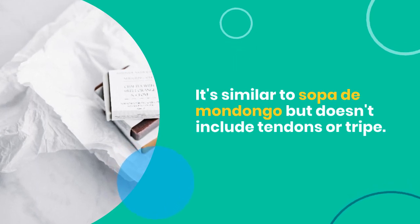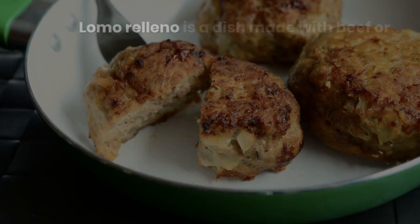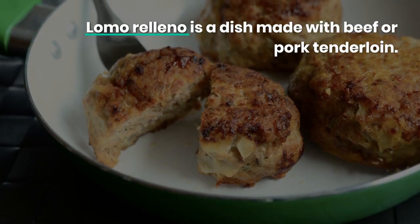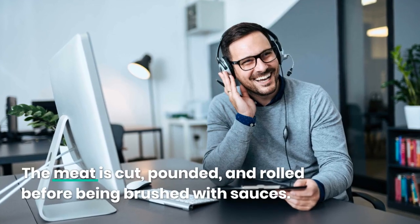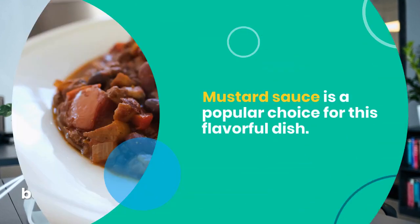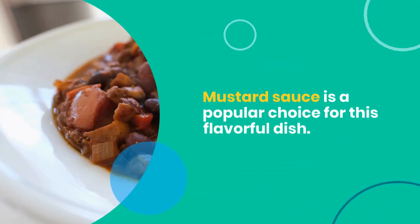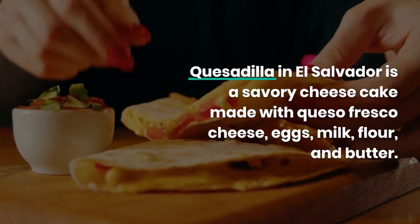Season with corn, cumin, and parsley. Lomo relleno is a dish made with beef or pork tenderloin. The meat is cut, pounded, and rolled before being brushed with sauces. Mustard sauce is a popular choice for this flavorful dish. Quesadilla in El Salvador is a savory cheesecake made with queso fresco cheese, eggs, milk, flour, and butter.